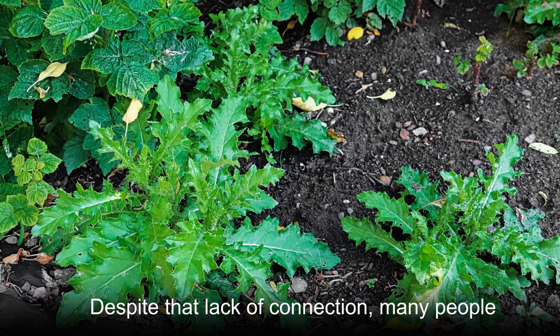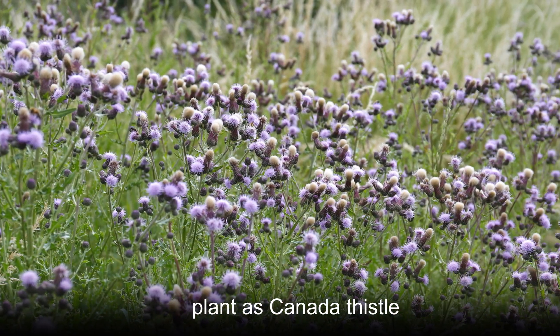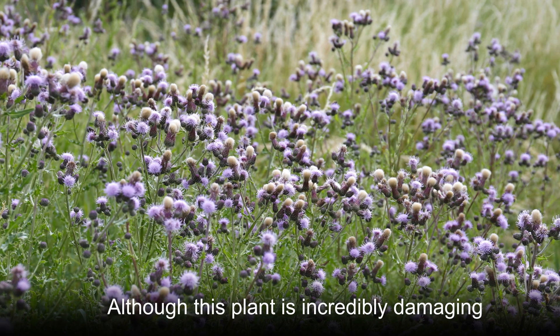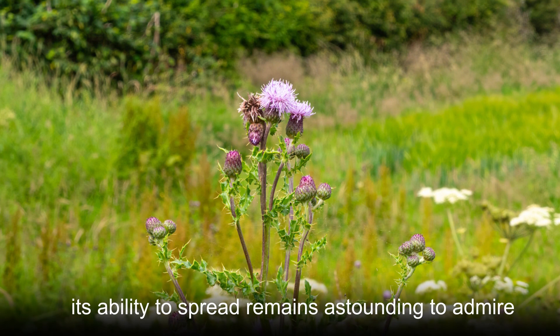Despite that lack of connection, many people in the United States continue to refer to this plant as Canada thistle. Although this plant is incredibly damaging, its ability to spread remains astounding to admire.